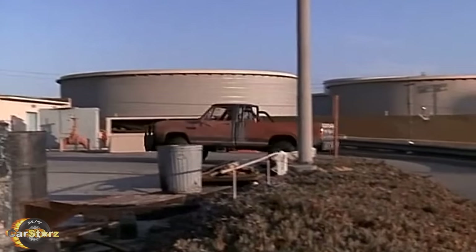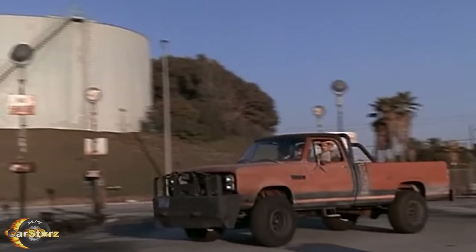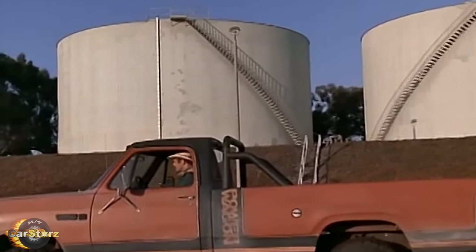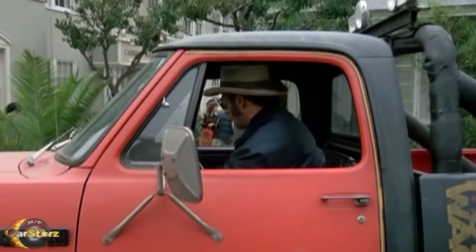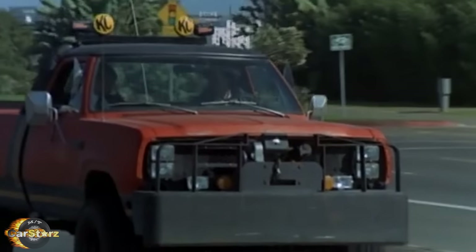The easiest way to spot which truck you're looking at is by their roll bar differences. The 1980 version used most often in the show had an aftermarket roll bar with no spotlights on it, while the original '79 truck sported the factory roll bar that came with the Macho Package and had four KC brand off-roading spotlights attached to it.